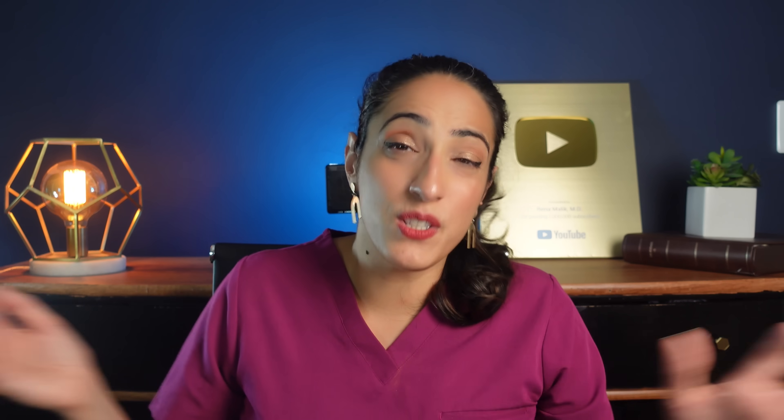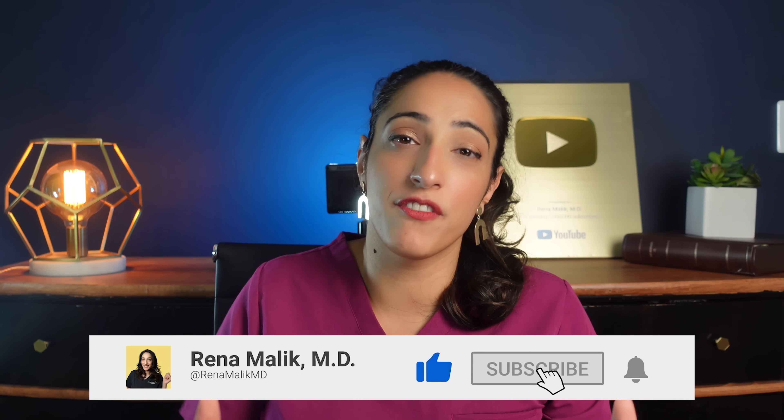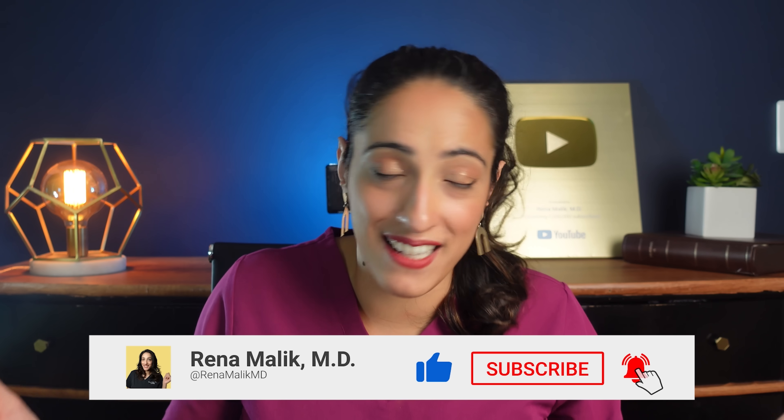If you enjoyed this video, you will certainly enjoy my video where I talk about the evidence-based ways to increase pleasure. Also, if you're new here and you've enjoyed this video, please make sure to subscribe and share this channel with your friends so we can continue making great, excellent free content for you all. As always, take care of yourself because you're worth it.